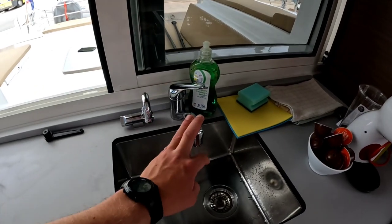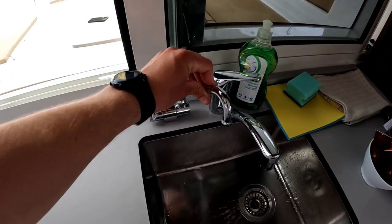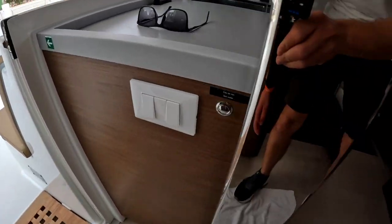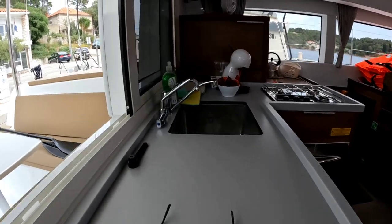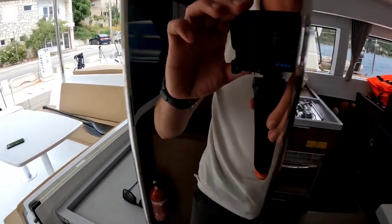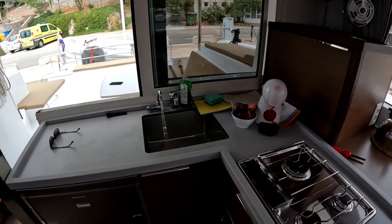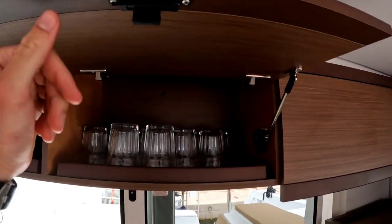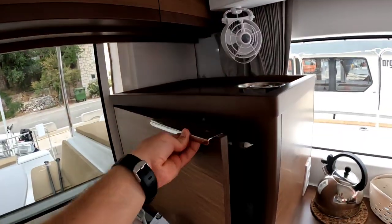We have two sinks and a fresh water pipe, but the thing with the fresh water pipe is you need a second person to press the small button here and hold it. Why? I don't know — you should ask the French designers, maybe. Above that we have a lot of storage space and more storage space over here.